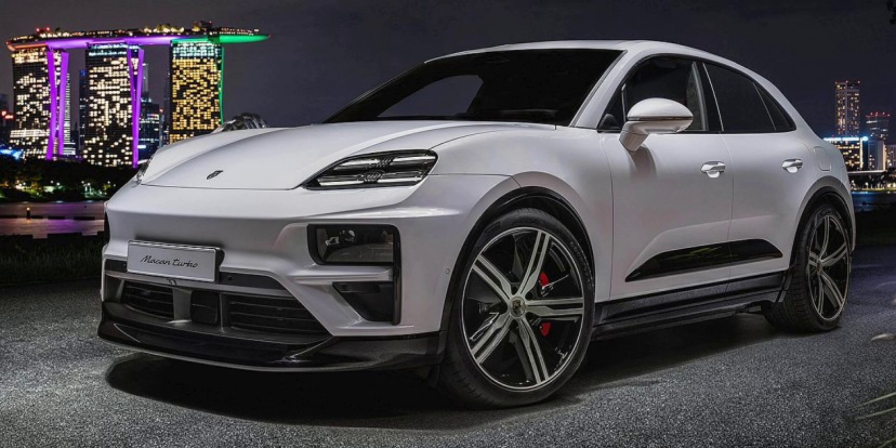The Macan Electric is a watershed moment for Porsche. In some markets, it replaces the brand's best-selling model, the combustion-powered Macan. In the US, however, Porsche will continue to offer the gasoline-powered Macan alongside its electric counterpart.